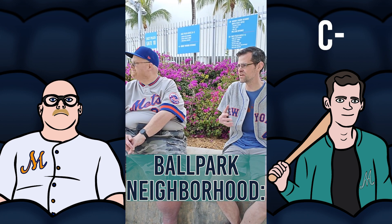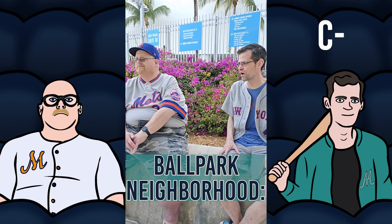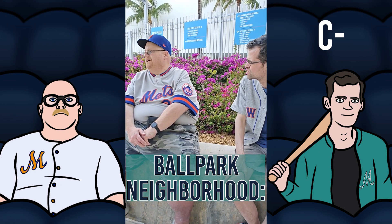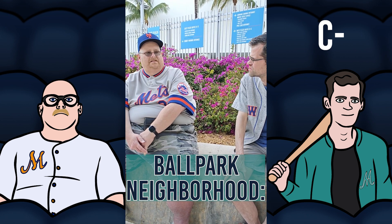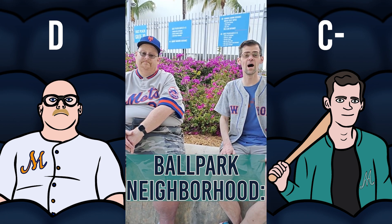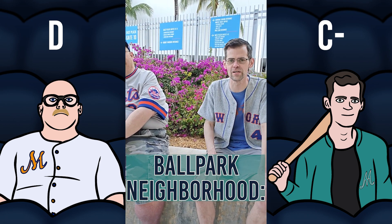The neighborhood is nice enough if you want to live here, but it's not a great neighborhood for a ballpark. I don't really see a lot that lends itself to tailgating either. I might have to lean this down even further — it's not great.